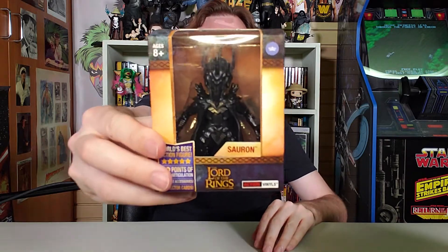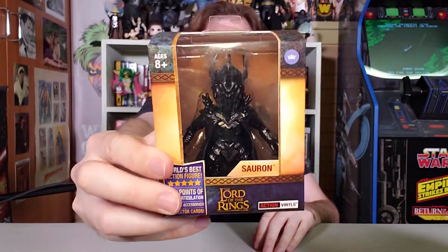On this episode of Scott vs. Box, I open up the Lord of the Rings action vinyls Sauron, sent to me by the Loyal Subjects.